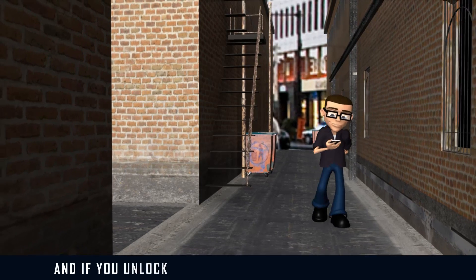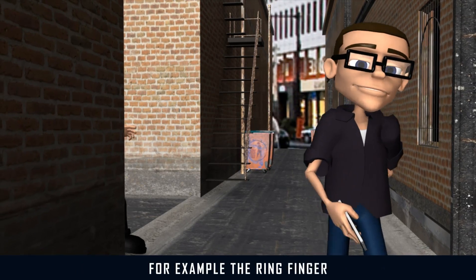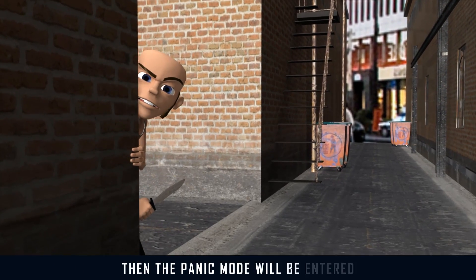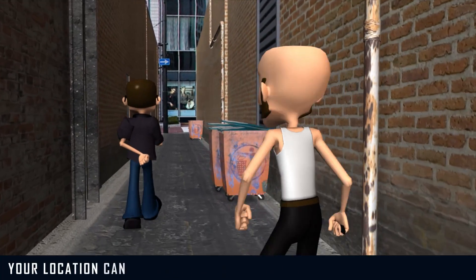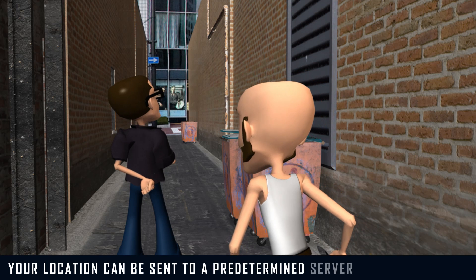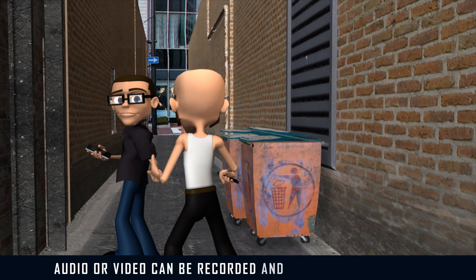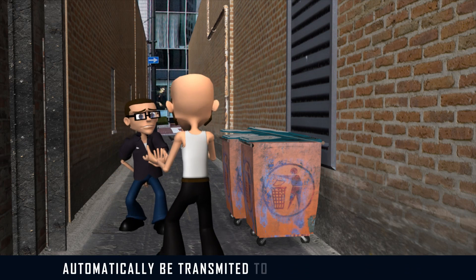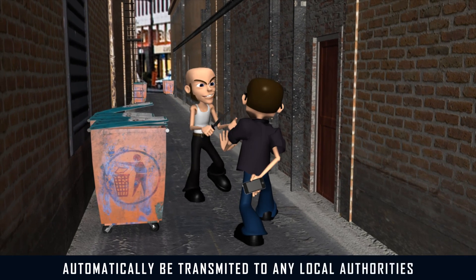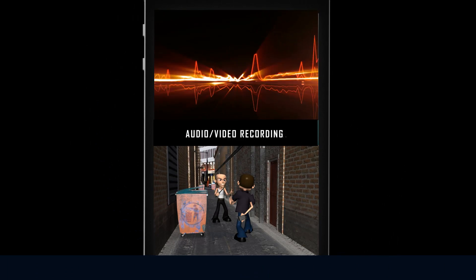And if you unlock the device with that particular finger, for example the ring finger, then the panic mode will be entered. According to the patent application, your location can be sent to a predetermined server or your friends. Audio or video can be recorded and stored on the device or automatically transmitted to local authorities, police, or your friends, which can help to identify the attacker.